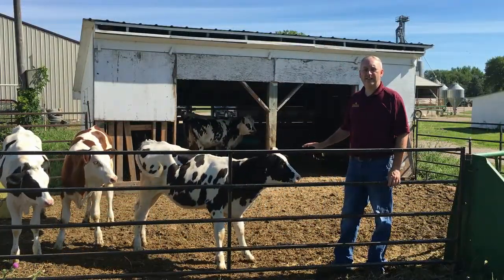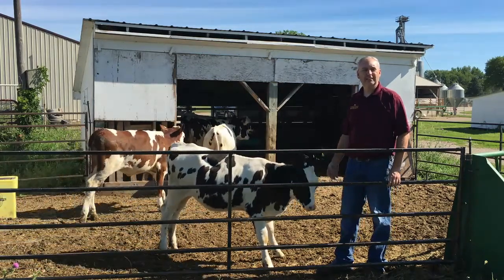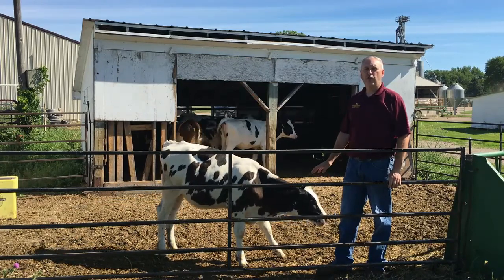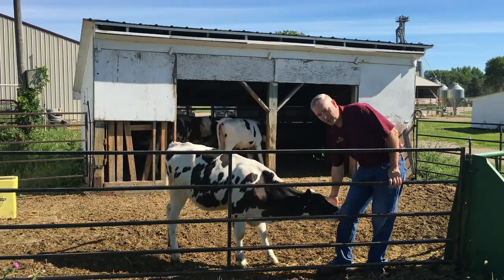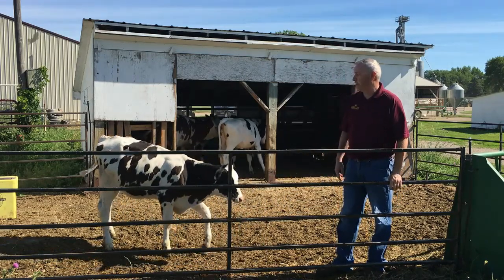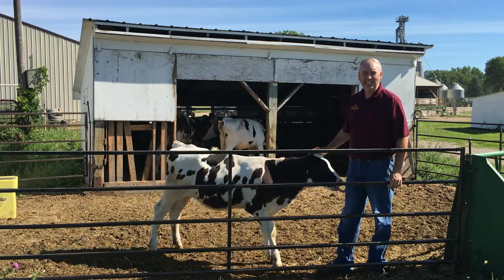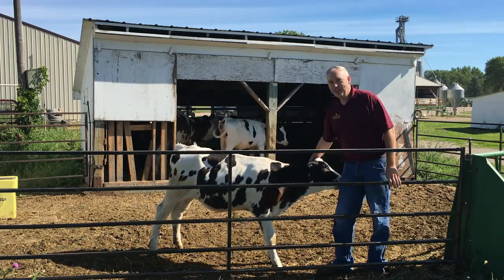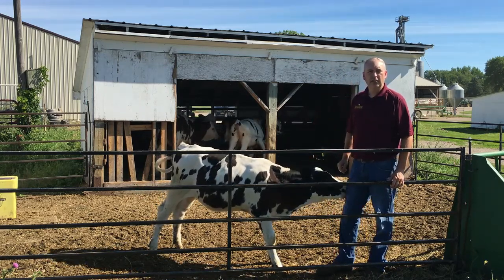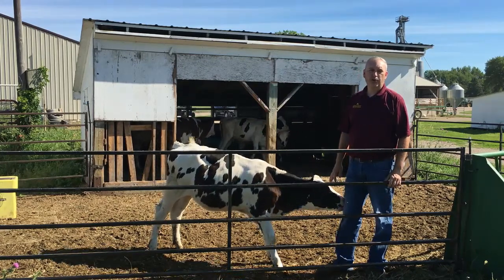These are the oldest calves we have weaned off of our project. These calves were born in late March and early April, so they're about four months of age right now. This friendly one here was raised in an individual hutch — she was our first calf in the individual hutch. She was growing about 2.4 pounds a day at weaning. Some of the other calves in this pen were weaned off our automatic calf feeder at over 300 pounds.